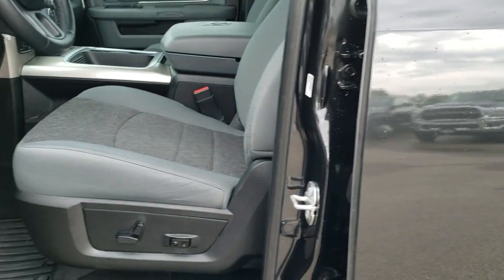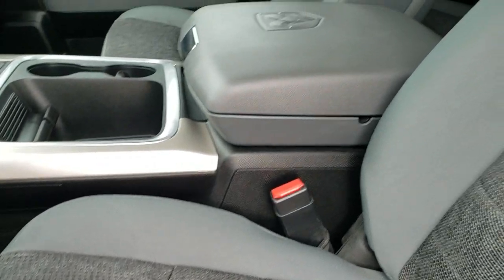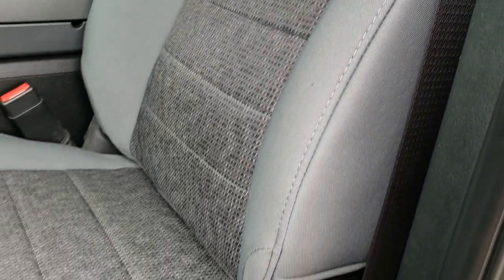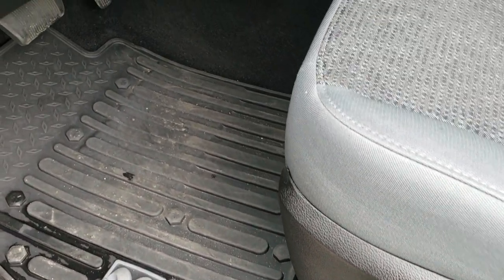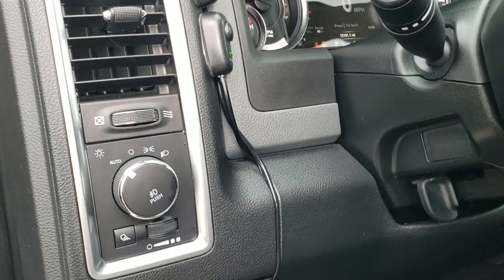Inside, the Harvest Edition gives you a gray cloth interior with a power driver's seat. No rips or tears on these seats — very nice and clean; I don't think this truck has ever been smoked in. It has factory all-weather floor mats. This is where you control your LED lights — we'll turn those on and check them out in a minute.